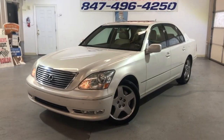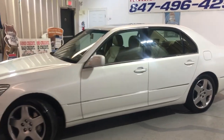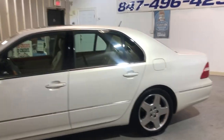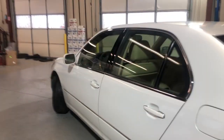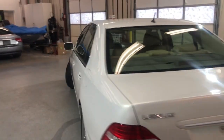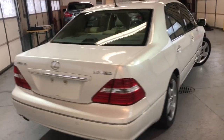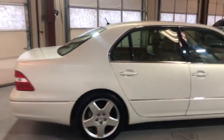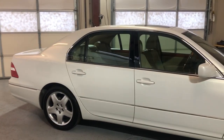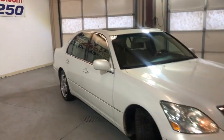You guys are looking at a beautiful, very clean, nice, and reliable low-mileage 2005 Lexus LS430 — one owner since new, clean Carfax report. It's got 121,000 miles on it, which is absolutely nothing for this vehicle. V8, very well kept and maintained. Timing belt has been replaced at 91,000 miles on it, along with the water pump.